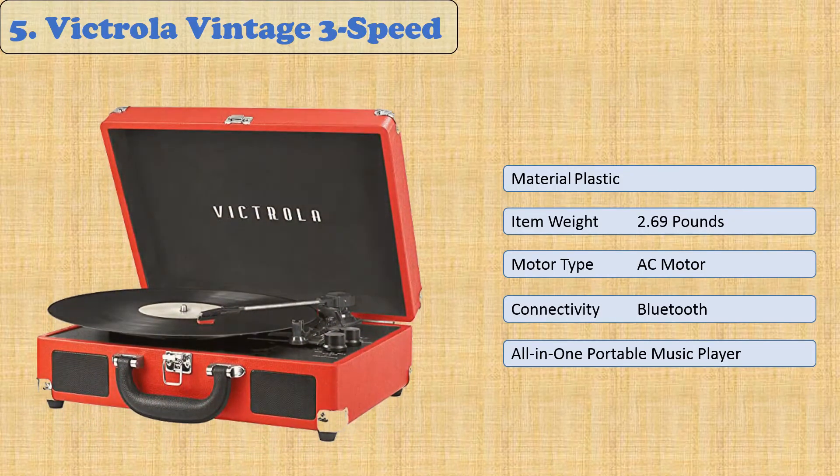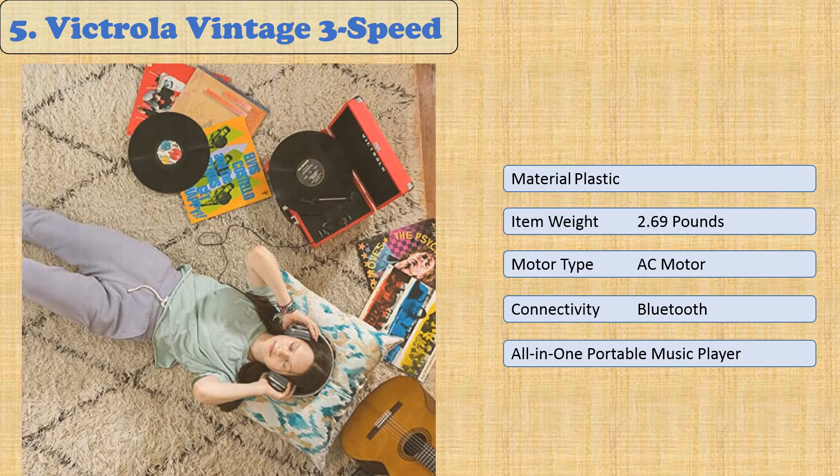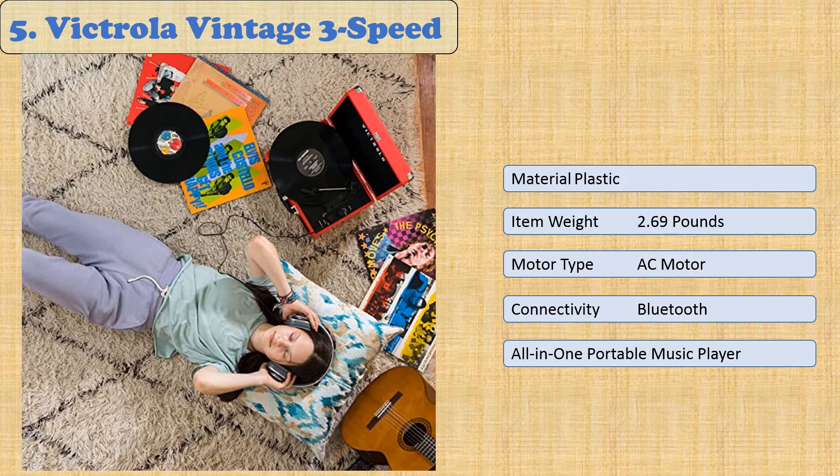At number 5: Victrola Vintage 3-Speed. The Victrola Vintage 3-Speed Bluetooth Portable Suitcase Record Player with built-in speakers is an exquisitely crafted suitcase that comes fully equipped with all the necessary listening controls, including a vintage record player that will play 33 and a third, 45, and 78 revolutions per minute records.